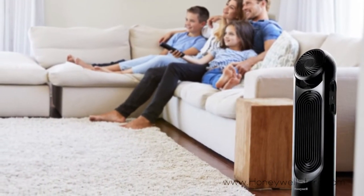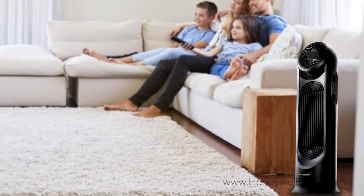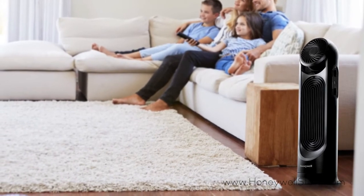The fans are controlled independently with 6 speeds in total, 15 comfort settings, and easy to use dial controls.